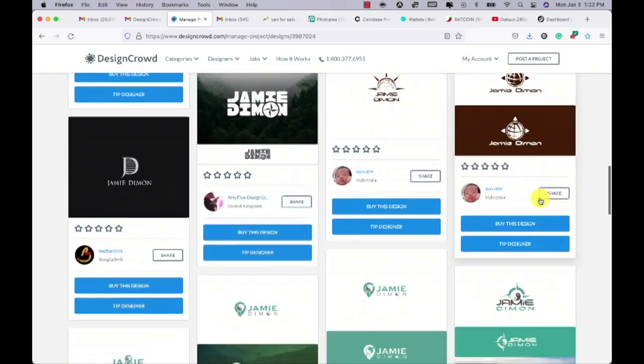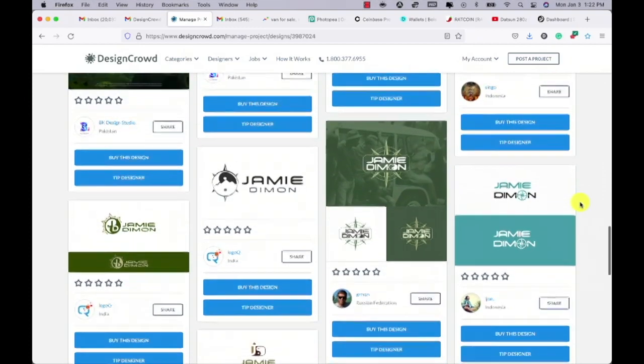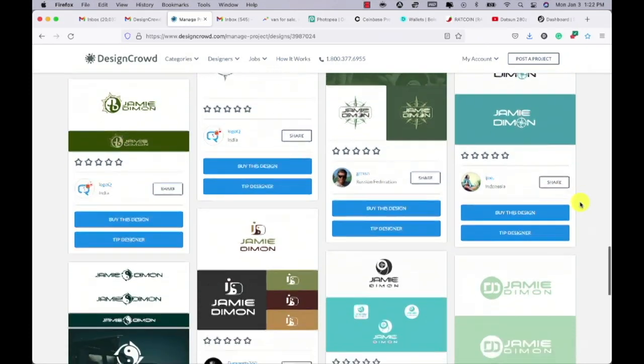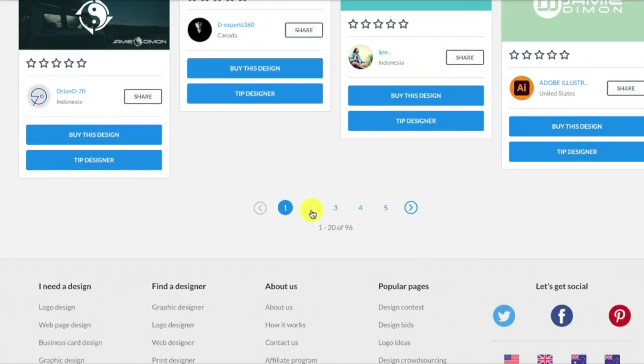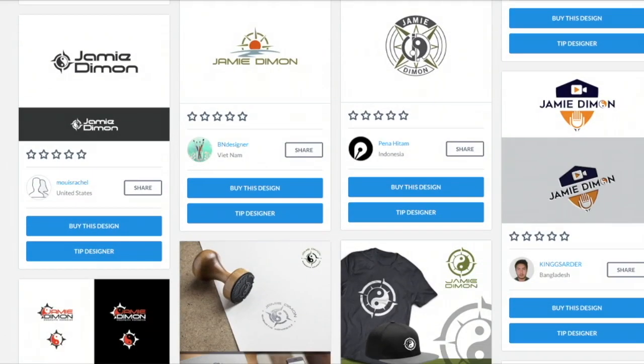They start sending you back logo ideas within hours. Look at all these designs that the designers sent me — they're just brilliant. It was hard to pick a winner. In fact, you don't even have to pick just one. You pick a winner and pay for the one you like, but you can pay for other ones too. They've got price points to fit your budget. So if you need a logo, send your information over to DesignCrowd and they will help you get going.